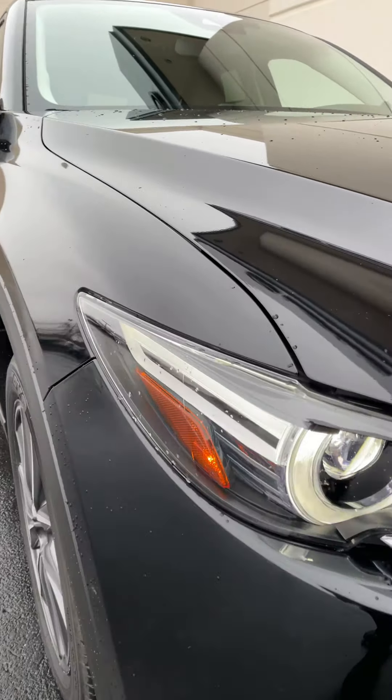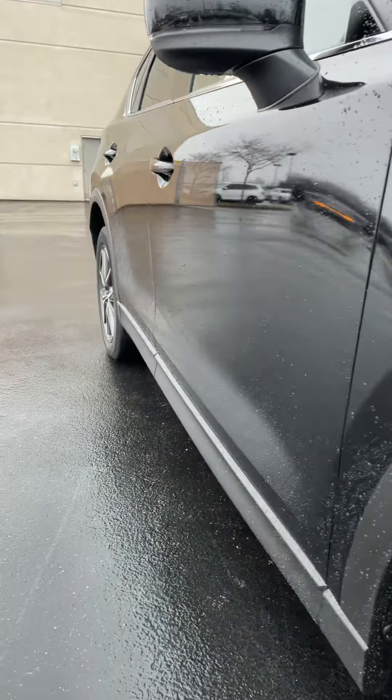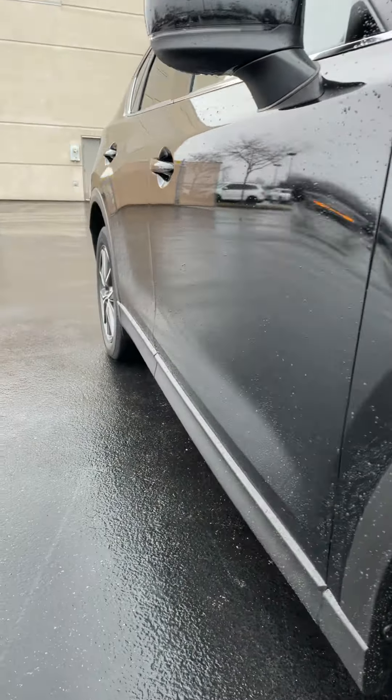Coming down the passenger side, no dents, no door dings, no big scratches. Rear of the vehicle — the rear bumper and lift gate are in great shape as well. I don't see any kind of scratches.